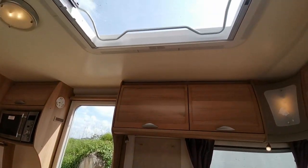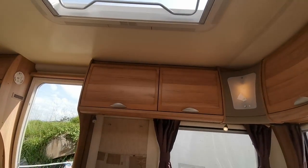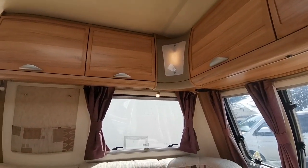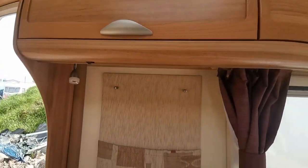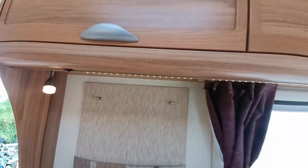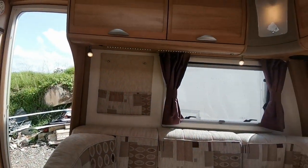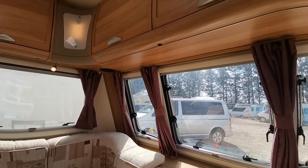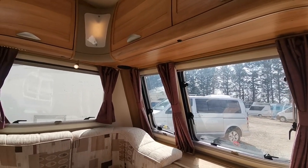Heki roof vents let in lots of natural light so it really feels nice and spacious on a day like this. We can see we've got the LED down lighters on, which are controlled just with the switch there, so we really have got lots of light in here making it feel a really nice and spacious place.